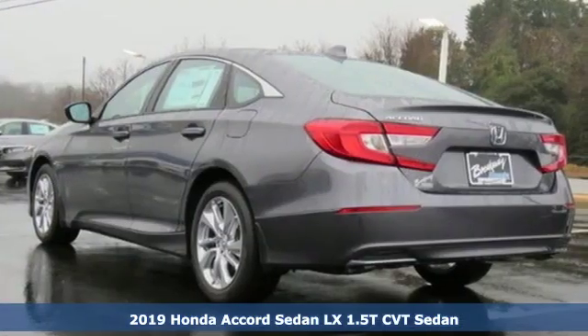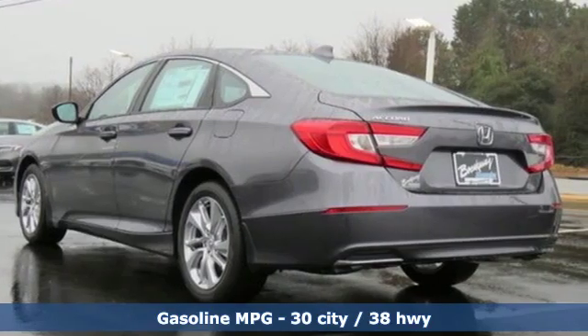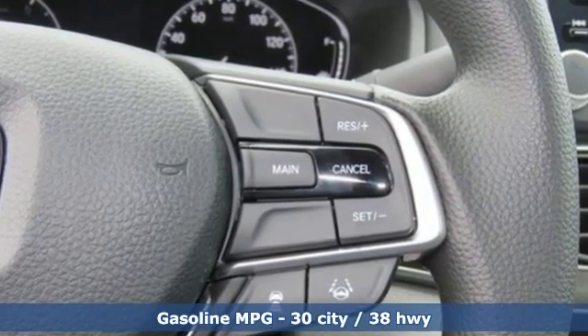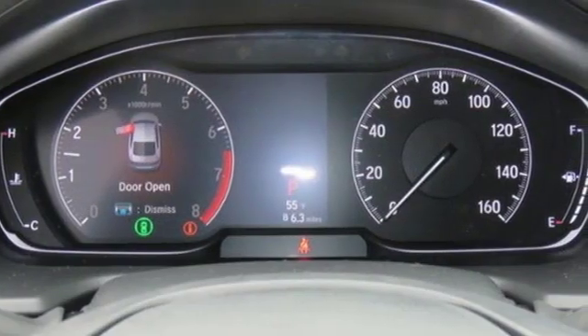It comes with the features you need and, better yet, want. Streaming audio, wireless phone connectivity, dual zone climate control, push button start, and manual tilting steering column.